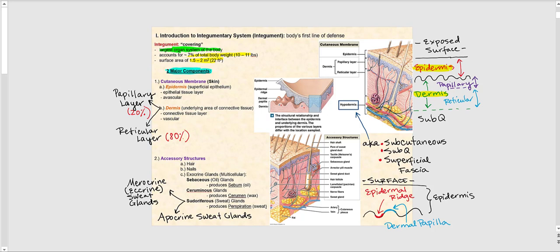The cutaneous membrane, commonly known as the skin, is one of the four tissue membranes. It is composed of the epidermis, which is the superficial epithelial tissue layer — and all epithelial tissue is avascular, meaning it has no blood vessels directly feeding into it. Deep to the epidermis is the dermis, the underlying connective tissue layer of the cutaneous membrane. Unlike the epidermis, the dermis is vascular.